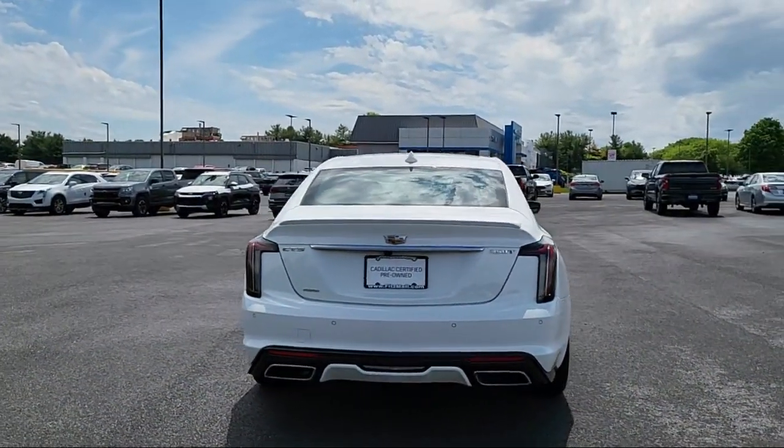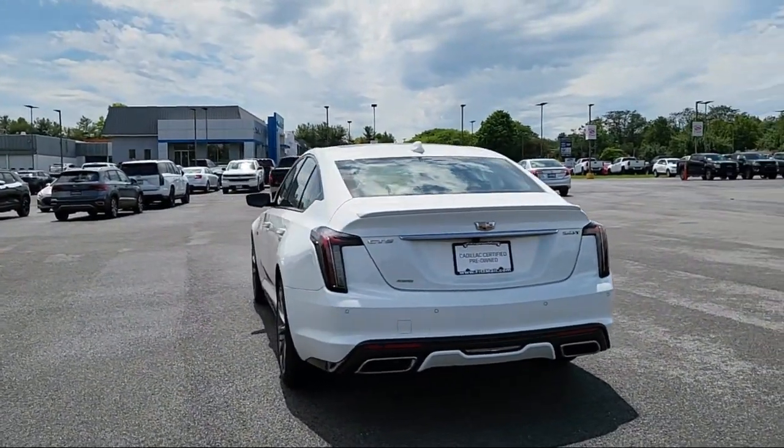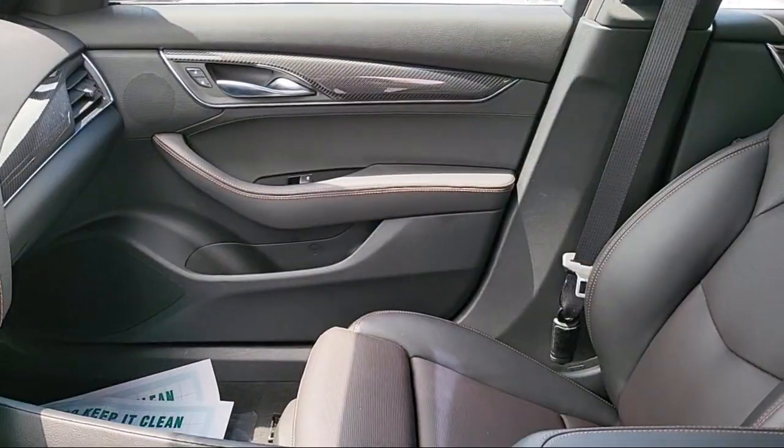Tilt and telescopic steering wheel, drive mode selector, Android Auto, and has less than 20,000 miles on the odometer.